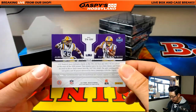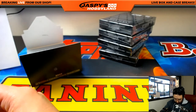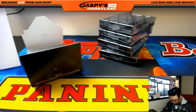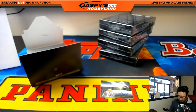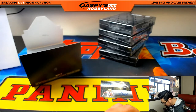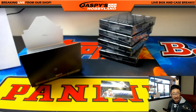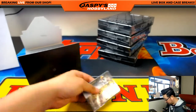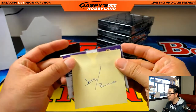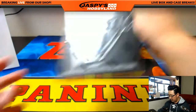Two LSU guys — we've got Tredavious White and Jamal Adams. Jamal Adams is on the Jets, and Tredavious White is on the Bills, so there'll be a Jets-Bills randomizer at the end. That was Box 1.